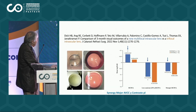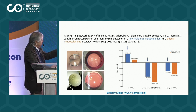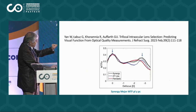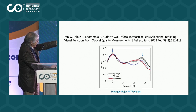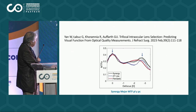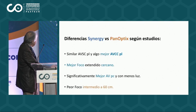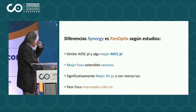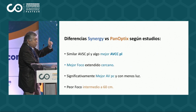Este otro trabajo muestra que el Synergy tiene mejor agudeza visual con corrección y también mejor visión de contraste para lejos. Tiene mejor MTF tanto para lejos como para cerca, comparándose el Synergy, el Ateliza y el Panóptico. Por lo tanto, la diferencia del Synergy versus Panóptico según estos estudios es: similar agudeza visual sin corrección para lejos, algo mejor agudeza visual con corrección para lejos, mejor foco extendido cercano, y significativamente mejor agudeza visual para cerca con menos luz.